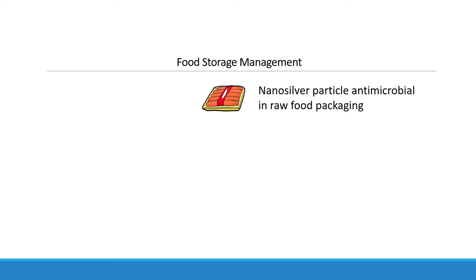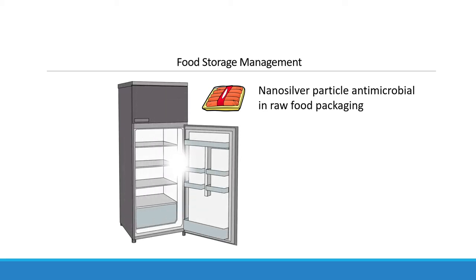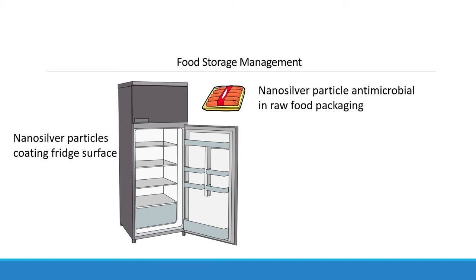Nanoparticles with anti-bacterial properties have also made a huge impact on the food storage management industry. Raw food manufacturers use nanoparticle-coated packaging so that food lasts longer. The latest innovation has developed home fridges coated with nanosilver particles to maintain food freshness.